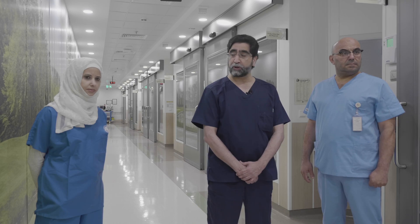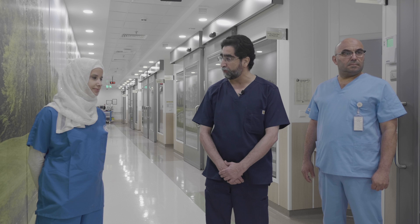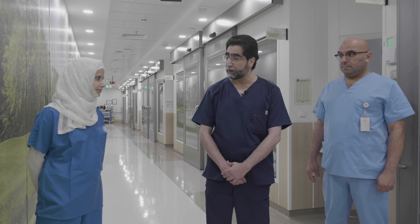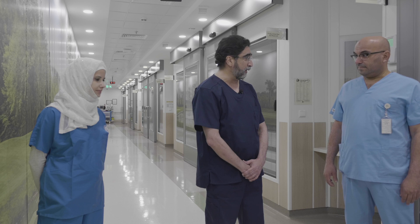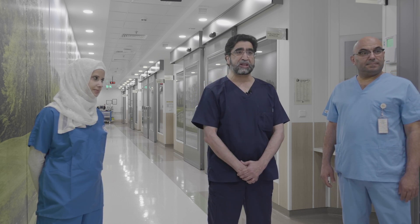This is an educational overview of the preparation of the catheterization laboratory and the cardiac operating room during the COVID-19 pandemic for the American College of Cardiology Interventional Council. Today I'll be interviewing Dr. Mirfet Al-Asnaj, Director of the Cardiac Catheterization Laboratory, and Dr. Waleed Aboukhdair, Head of Cardiac Surgery at our hospital, to discuss their setups during this pandemic.